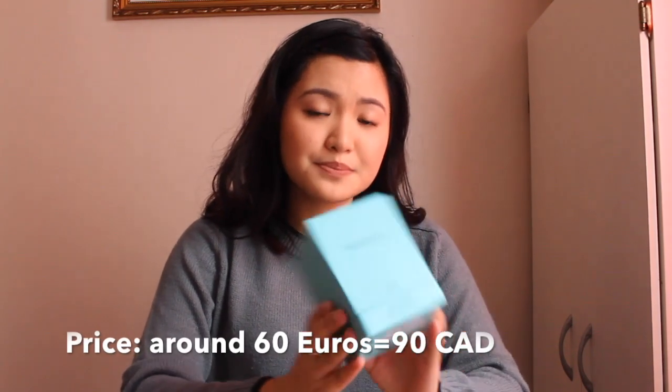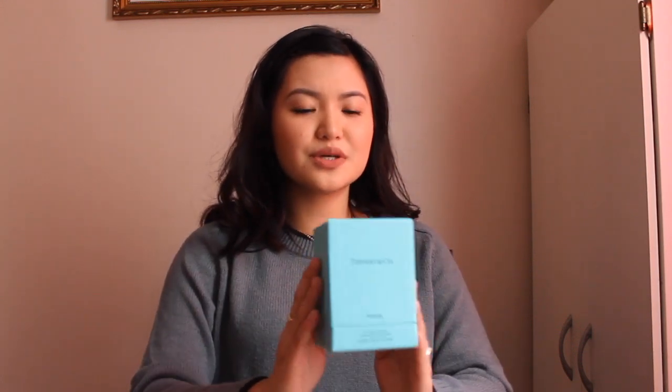Another thing I got from Amsterdam is actually a perfume from Tiffany & Co. This is actually for my mom. The perfume itself isn't inside anymore because my mom is in the States at the moment and she brought it with her, since it's only 30 ml — which I think is the maximum amount of liquid you can bring on a plane. That's the only size I was able to get her since I didn't check in any luggage.